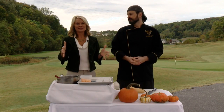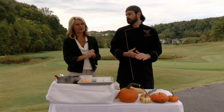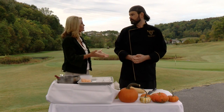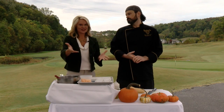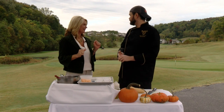Welcome back to Daytime Tri-Cities, live this morning at the Blackthorn Club at the Ridges. We are now joined by their executive chef, James Allen. It's great to be here on your home turf. Thanks for having me on. You've been to the studio several times, so today we're checking it out right here — beautiful scenery behind us.